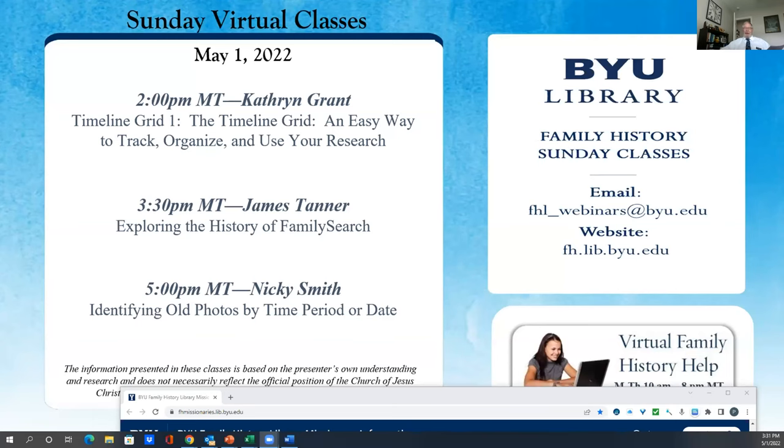Today's class is offered to the general public from the BYU Family History Library, and our presenter is Elder James Tanner. He has a wonderful, extensive background of research and family history. If you haven't joined one of his classes before, you're in for a treat. And if you have, welcome back. Elder Tanner, we'll turn the time over to you.